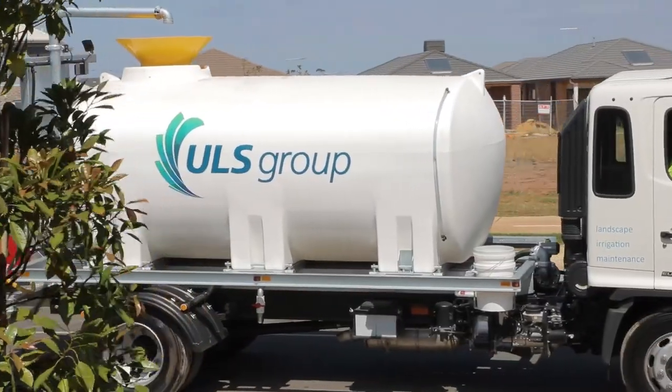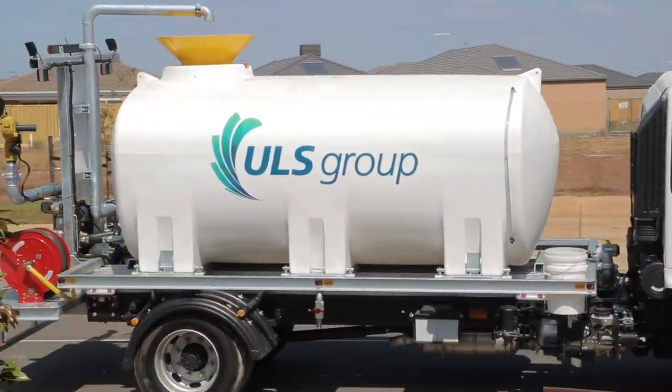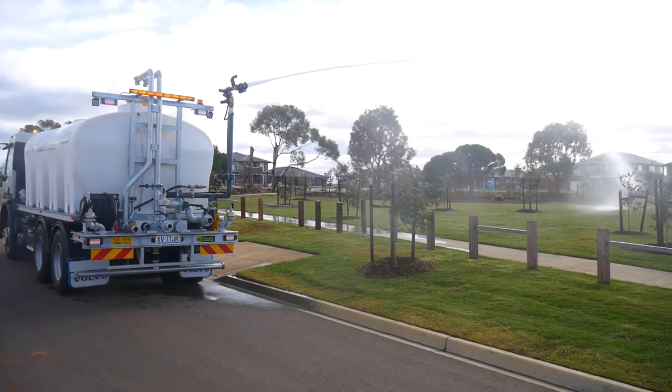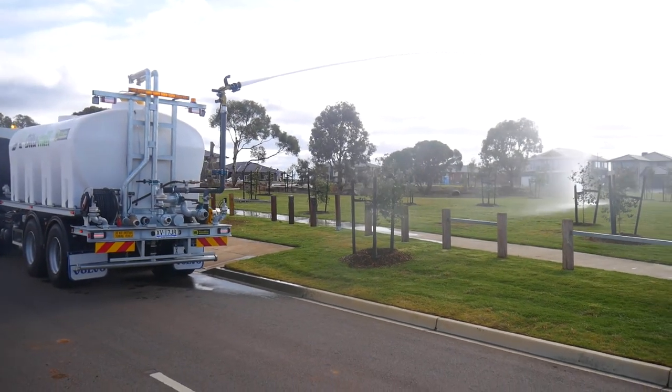Introducing the Cascade. Living up to its name, the Cascade joins the flood ride lineup as one of TTI's practical, safe and well-featured landscape up-spec water trucks.